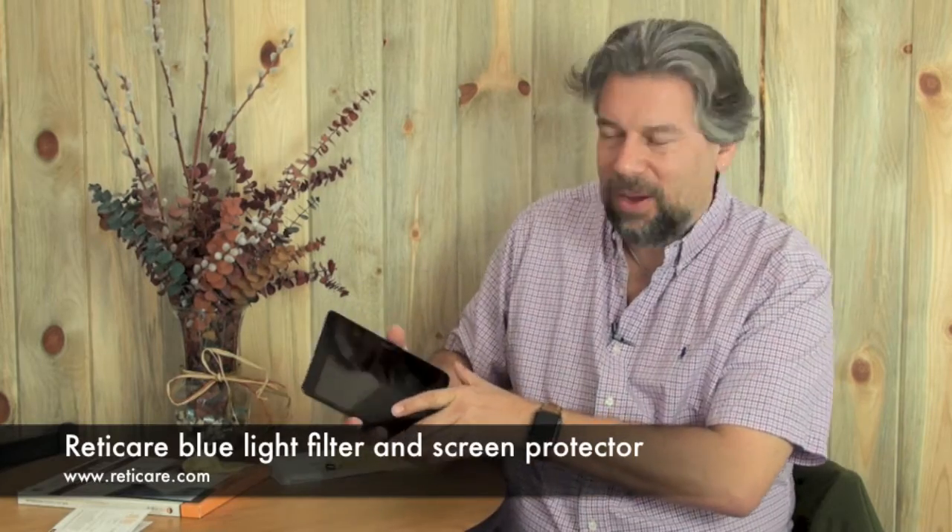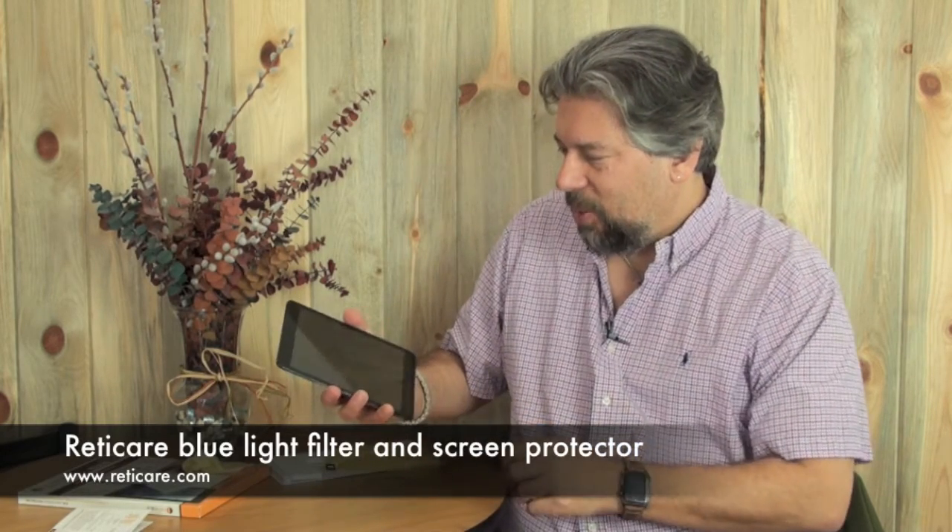Here's where it gets even worse: there's all sorts of data that shows that macular degeneration, one of the most common causes of blindness, is now exacerbated by these blue frequencies. Enter a company called Reticare — R-E-T-I-C-A-R-E. I want to show you what they have.